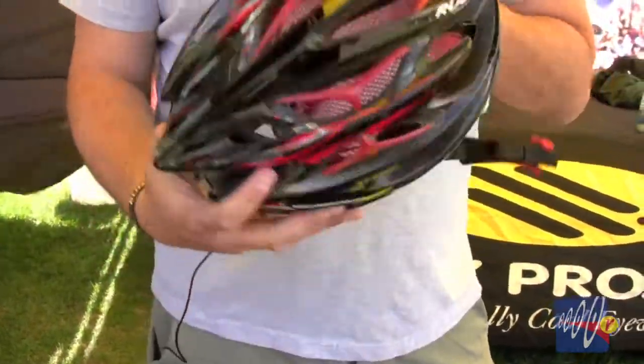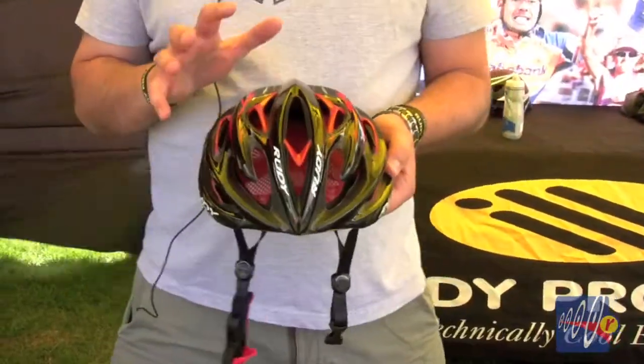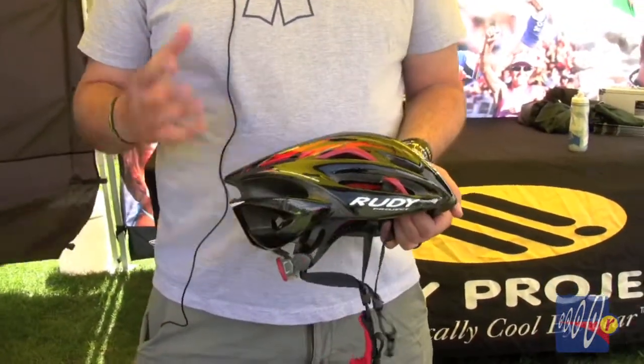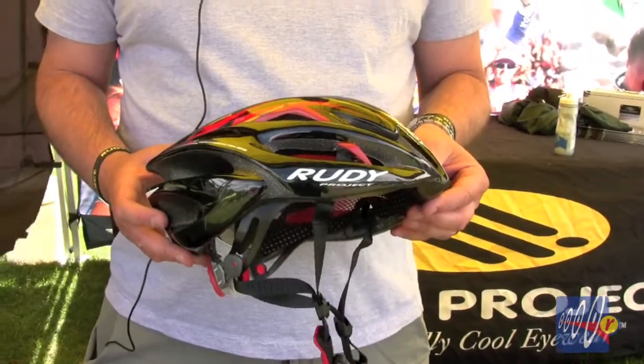Pretty awesome. Super lightweight — we love this helmet. All of our pro teams were using it. You saw this in the Giro when Rudy Project swept the Giro this year — podium one, two, three. You also saw the time trial helmet. Rudy's in the game to really give Specialized, Giro, and Bell a run for their money, and we'd ask you to check it out and give us a shot.